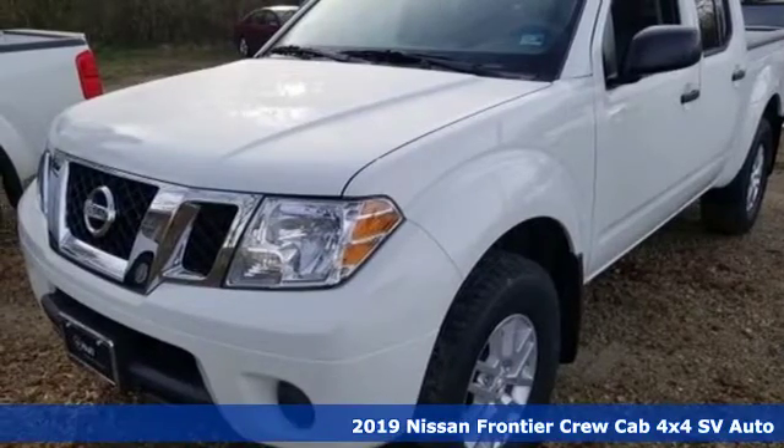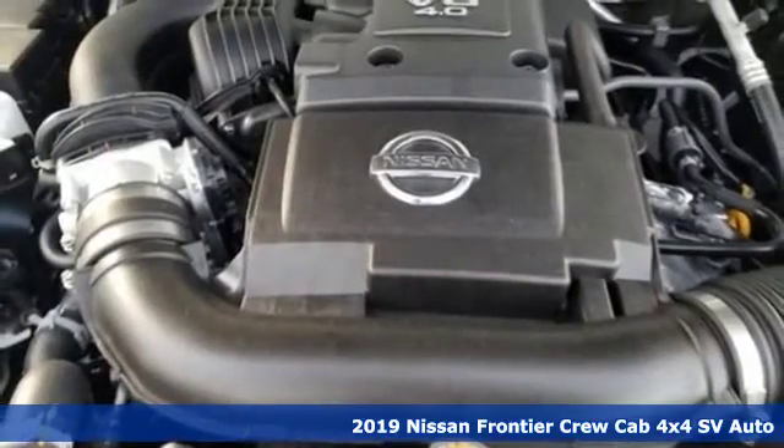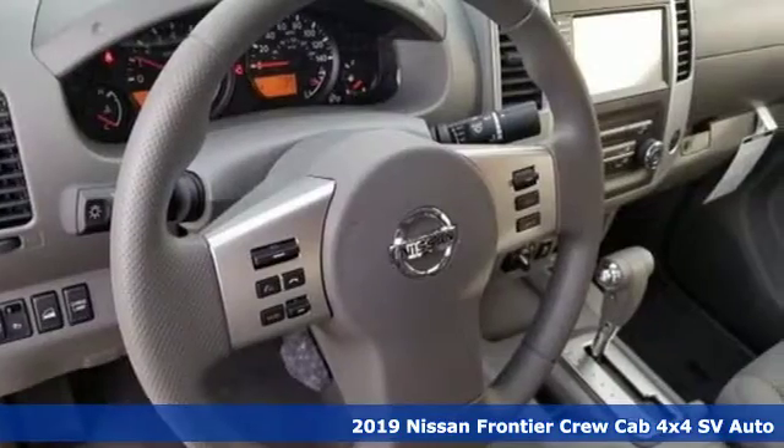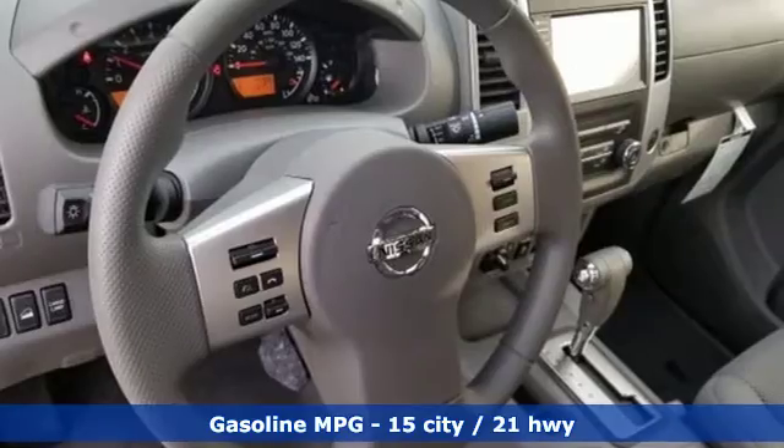Here's a new 2019 Nissan Frontier. With this versatile midsize truck, TUF is always on call. It's equipped for all your driving needs and wants.